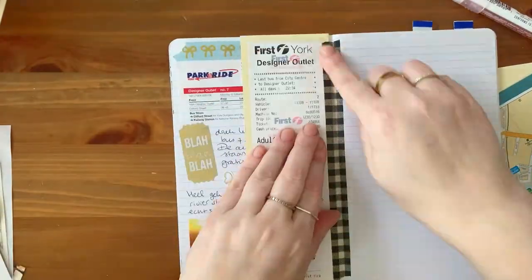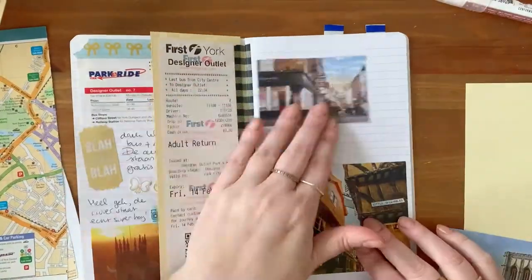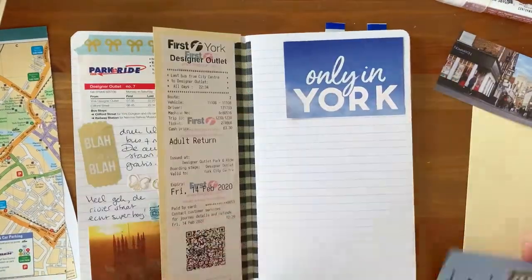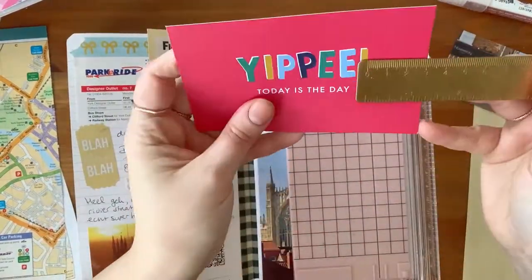On the left page I started with the schedule of the bus that we took and finished off that page with a gorgeous photo of York Minster. Then here on the right page you can see me moving about some different photos that I had.